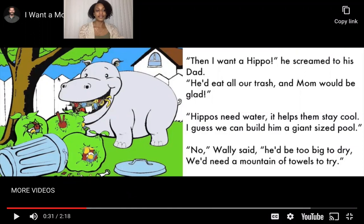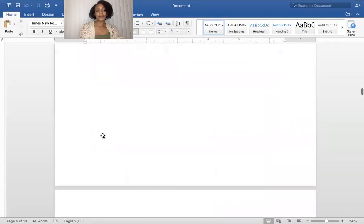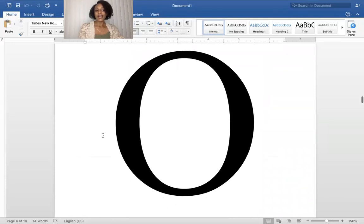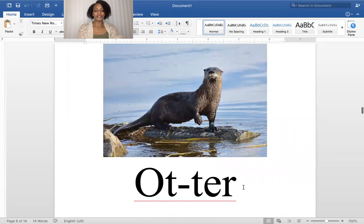Can you guess the next animal? I'm going to give you a clue. This is a type of animal that starts with the letter O. It loves to swim, has a really long tail, and it sounds like the word potter. Otter. Can you guess what starts with an O and sounds like potter? If you guessed otter, then you were right. Otter.